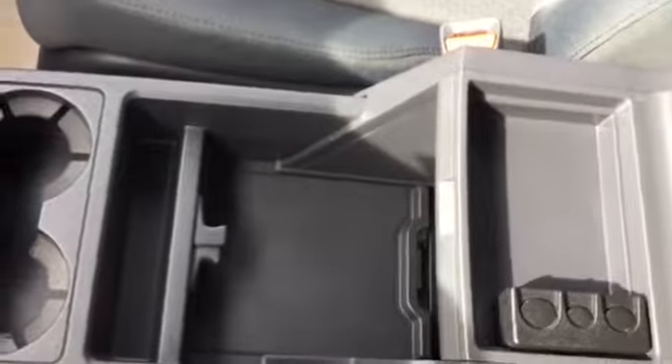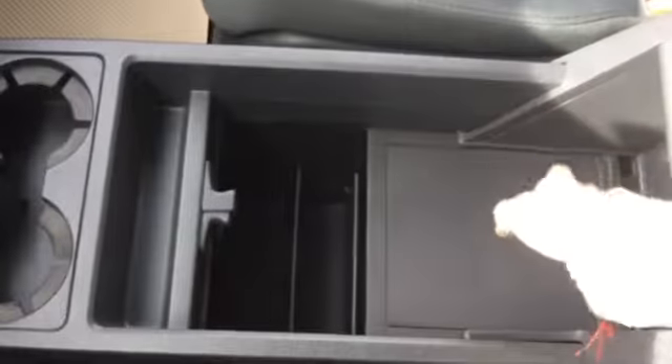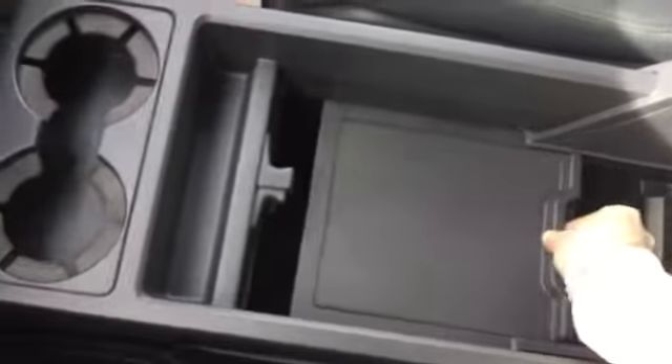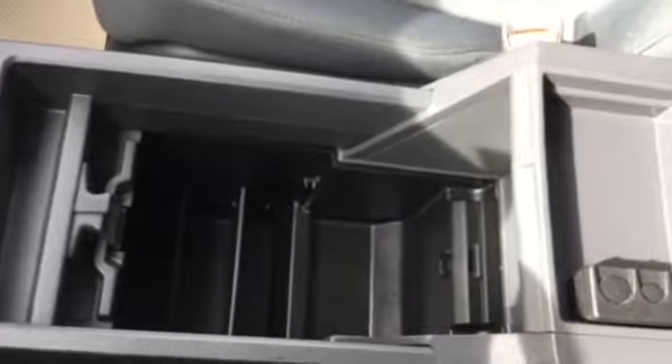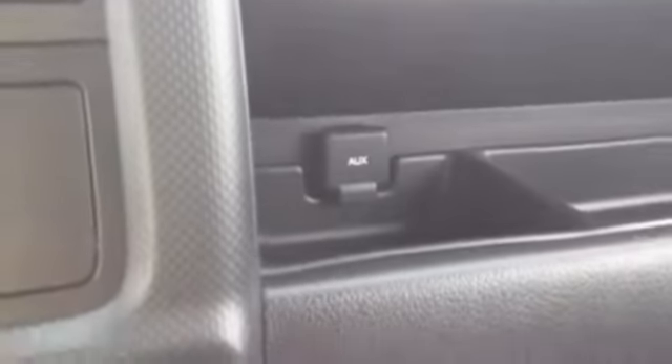Two power outlets, a lot of storage room available, expandable compartments, and an auxiliary port on the side.